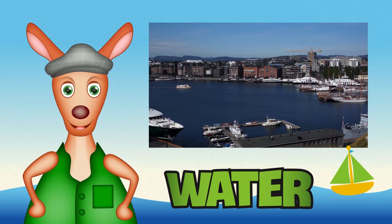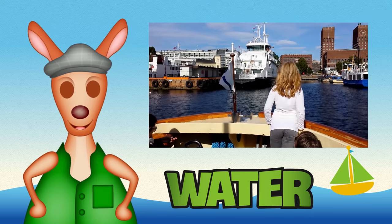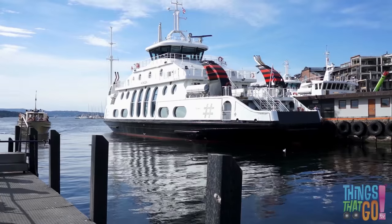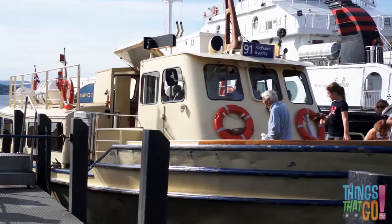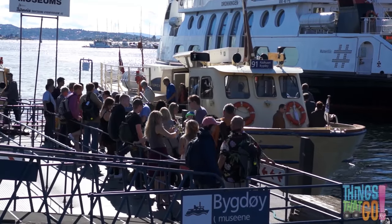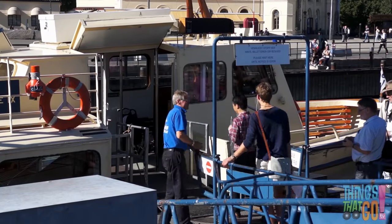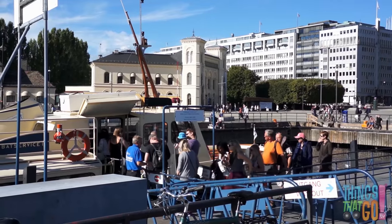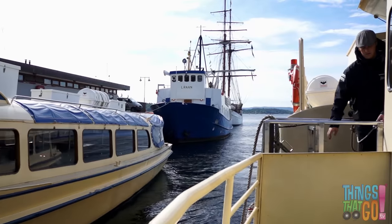Hello everyone, it's Reggie Roo here. What a wonderful sunny day — it's a nice day to go for a ferry ride. A little ferry putts into the harbor. Everybody queues patiently, waiting for the others to get off. All aboard, says the ferryman. And away we go. He pulls in the rope and tucks it away.